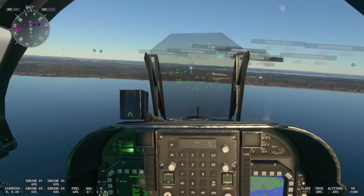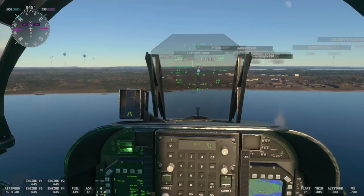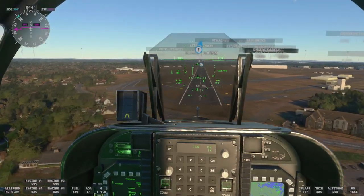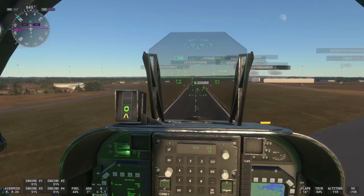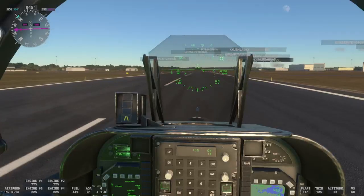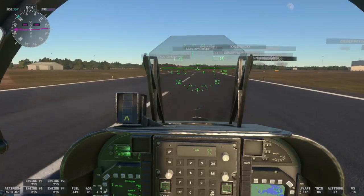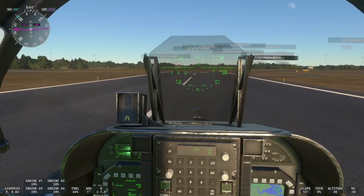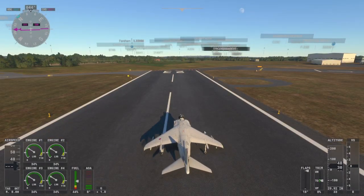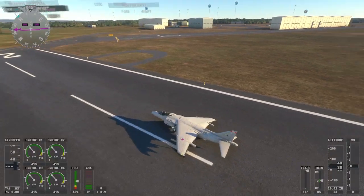That's automatically switched to landing mode. Right, quick landing there because it's a very short runway. As you can see we're getting to the end of it now. We'll taxi off to the right.